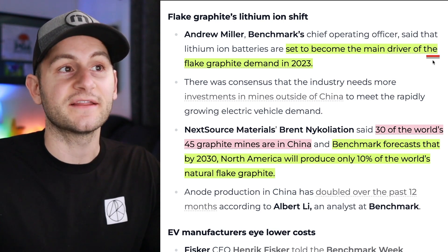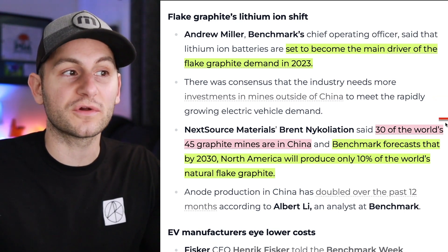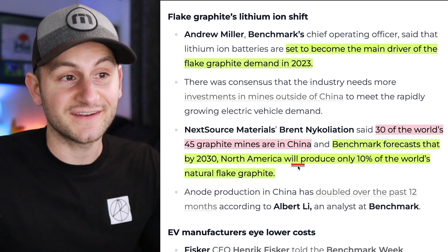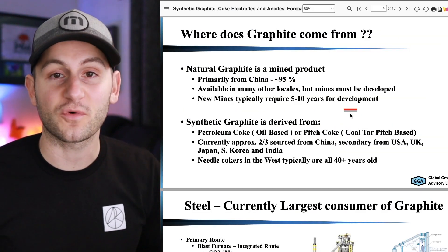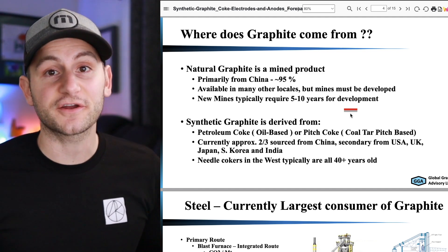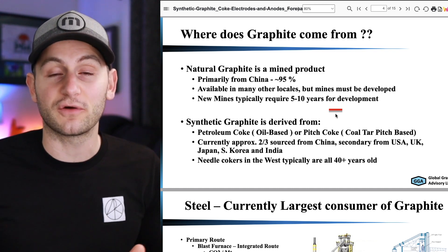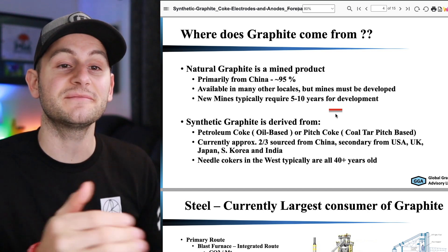From Benchmark's COO: lithium-ion batteries are set to become the main driver of flake graphite demand in 2023, and 30 of the world's 45 graphite mines are in China. Benchmark forecasts that by 2030, North America will produce only 10% of the world's natural flake graphite — a material that makes up almost all of the anodes for lithium-ion batteries. Hopefully that serves as a nice primer for Tesla and graphite. The supply chain is heavily reliant on China, but Tesla is already ahead of the curve trying to localize supply with its Syrah deal in Vidalia, Louisiana. We should see a shortage of supply around 2026, so automakers need to be a few years ahead.